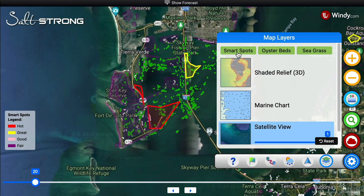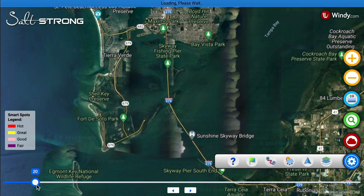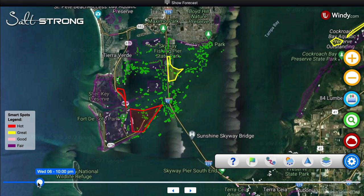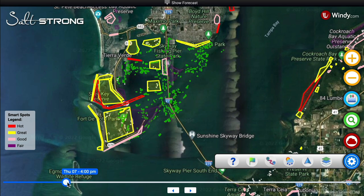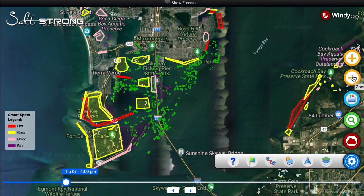Now here's where the magic happens — this is the smart spots layer. Watch when I click this. For this particular day — Wednesday at 10 o'clock — red means hot, yellow means great, this salmon-looking color is good, and purple is fair. This changes as I shift times, following the fish around. It even changes per hour — this is probably a slack tide, so some of those hot areas go away. This is game-changing, and you'll be able to see this same type of thing anywhere from Texas all the way up to Virginia.